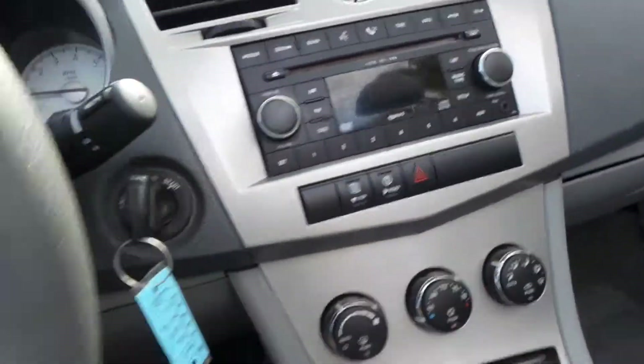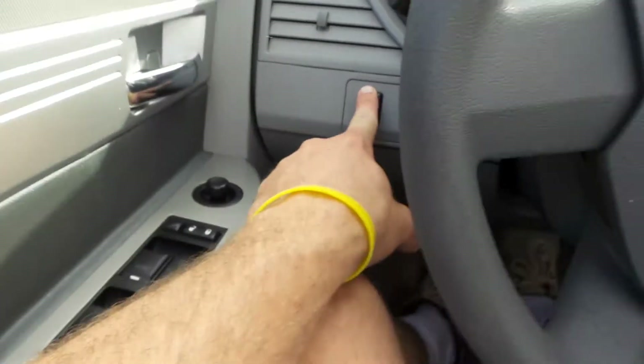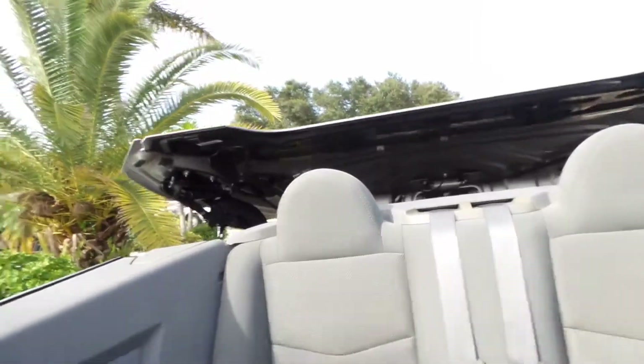And it shuts the same way, just as easy. Get in and just hit this little button over here and up she goes.